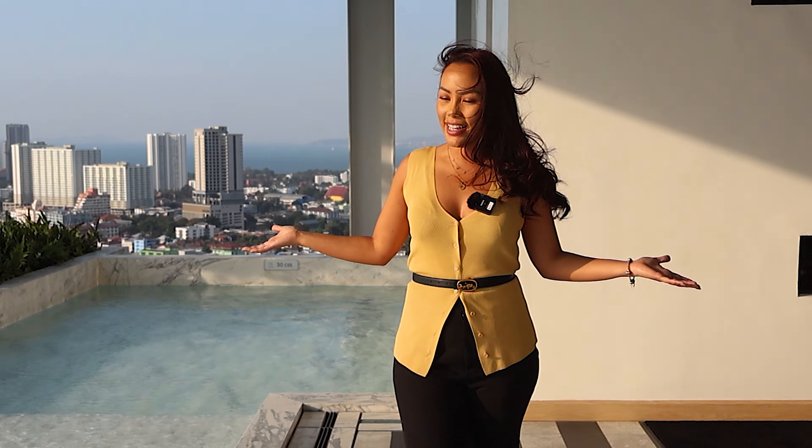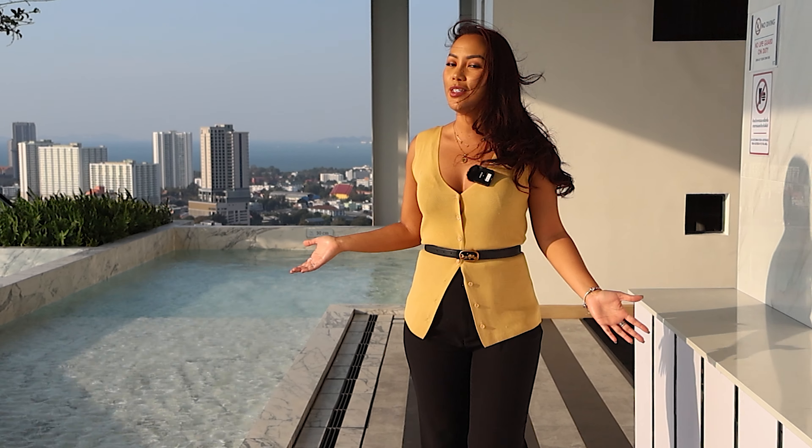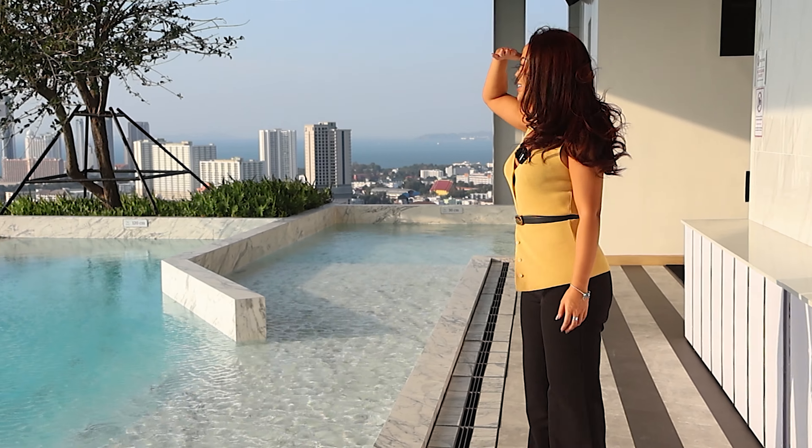Everyone, do you see what I'm seeing? This is an amazing lap pool here on the very rooftop. You can see all the way to Pattaya Bay — it's almost as if you're on the beach yourself. You can enjoy this day and night.